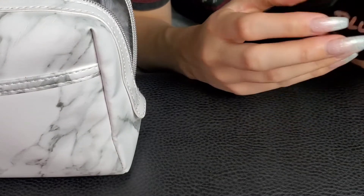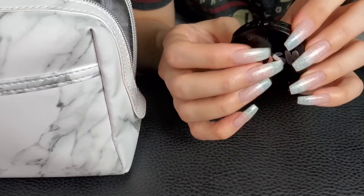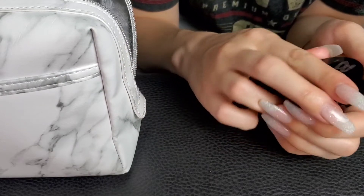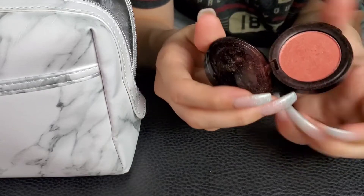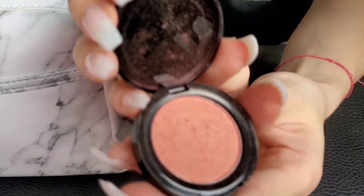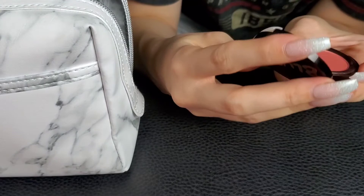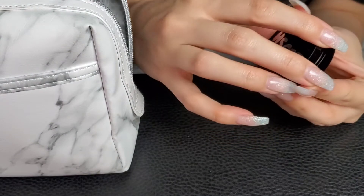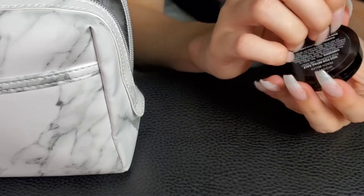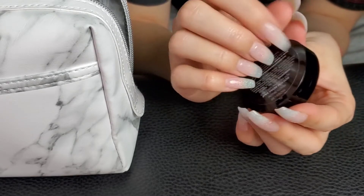This is a blush by Mortal Co. It's perfect travel-sized — the shade is Peach Bellini, so cute. It's so peachy but golden. It's really similar to Hot Mama by The Balm, the one I was just showing you.